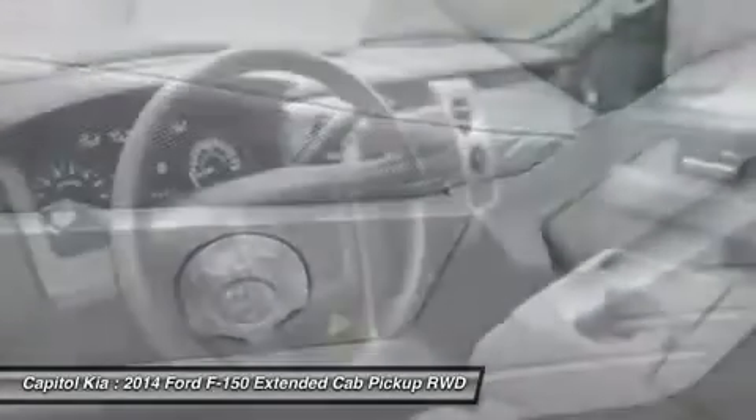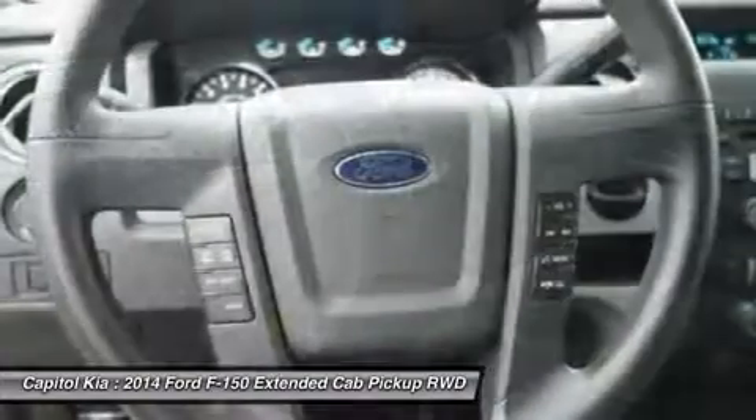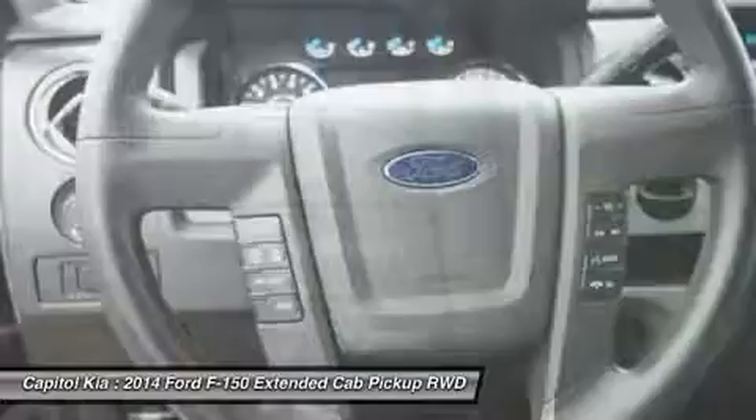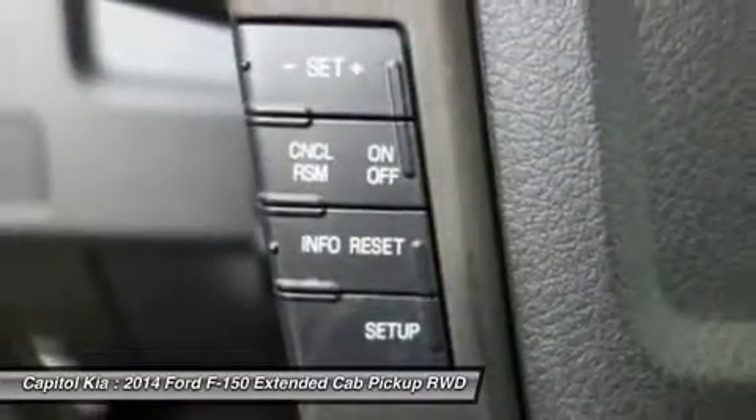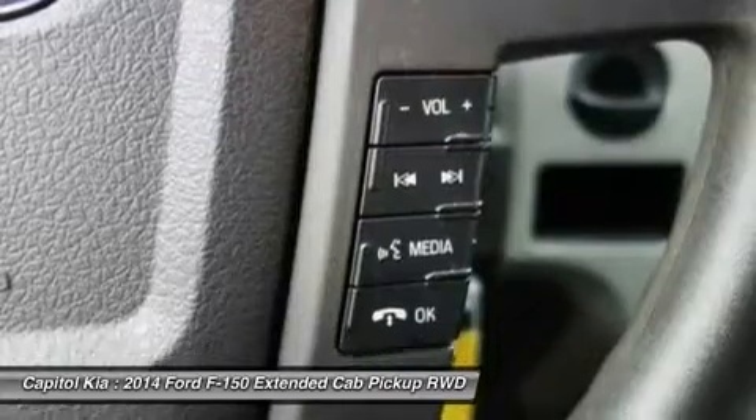Another feature that stands out, even against rival models from Ford, Chevy, and GMC, is MyFord Touch — an all-encompassing connectivity and infotainment system. Strengths of this model include standout refinement and ride comfort,